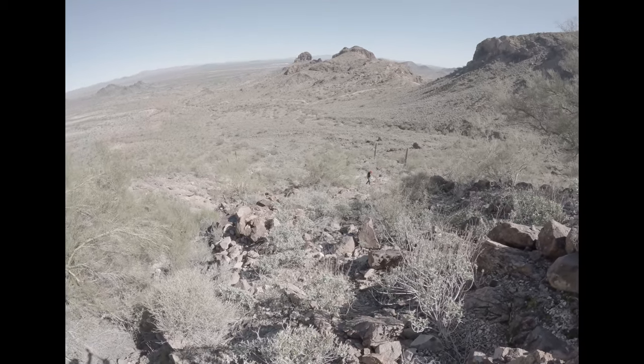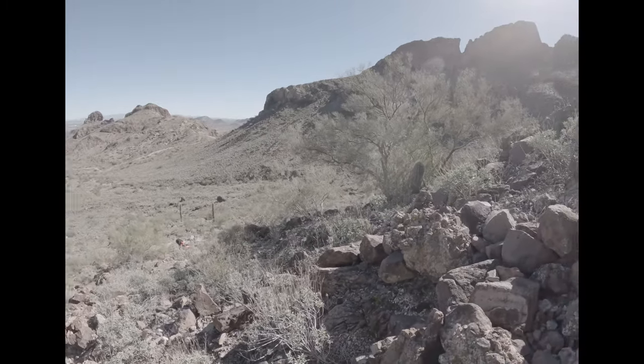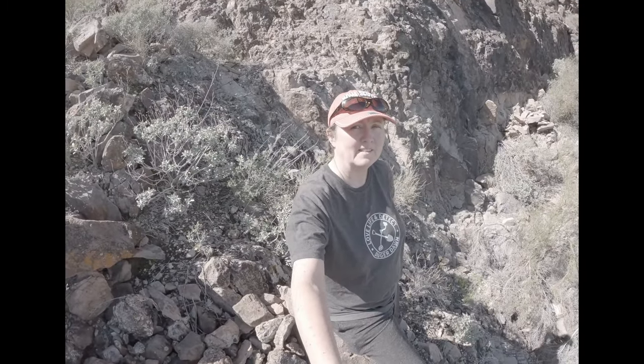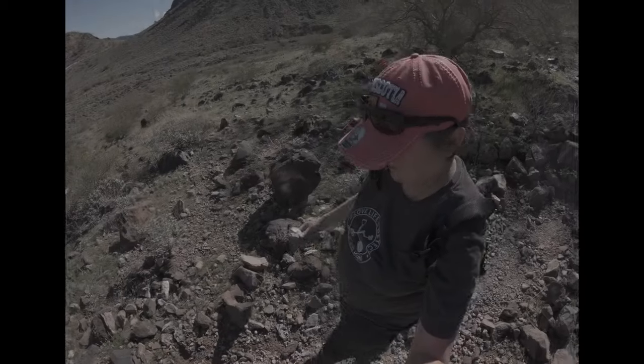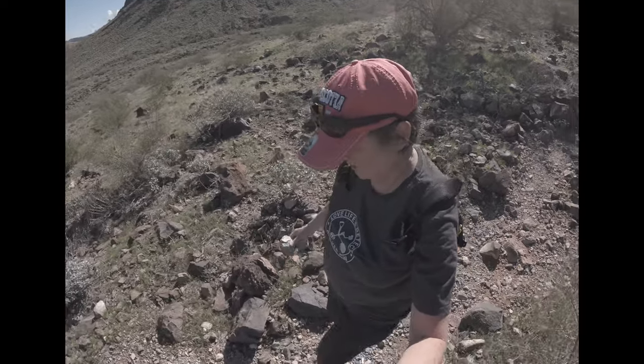We just climbed back up because MJ found a vein down there with lots of crystals. Harry and MJ are down there picking up some crystals. I climbed up here because I thought maybe this was the source, so I'm just going to have a little bit of a look around. We found some good stuff and we'll see what it looks like when we clean it up and give it a little clean with a toothbrush.